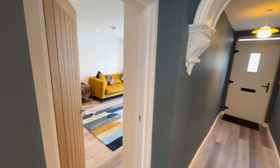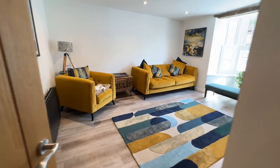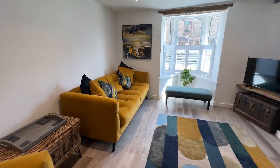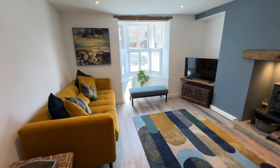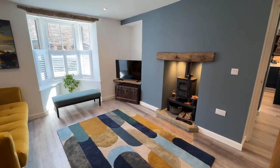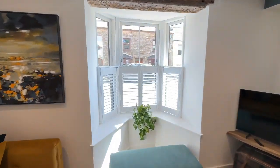The first room we come to is this gorgeous living room with the bay window. We've got a multi-fuel stove there. It's a lovely bright room.